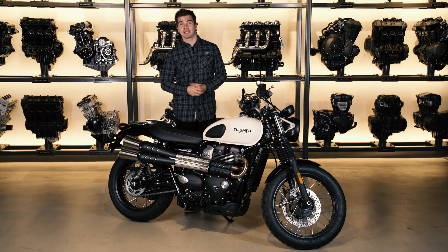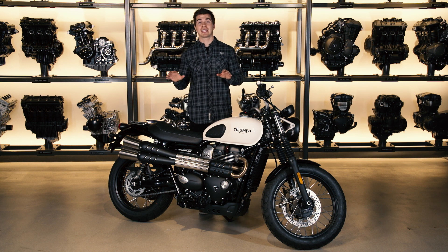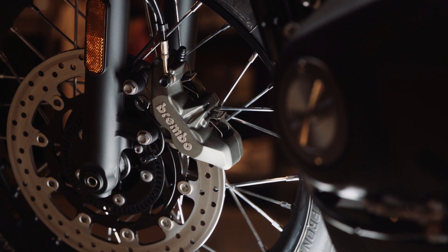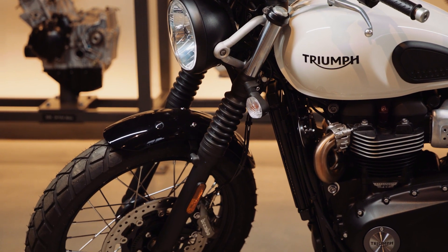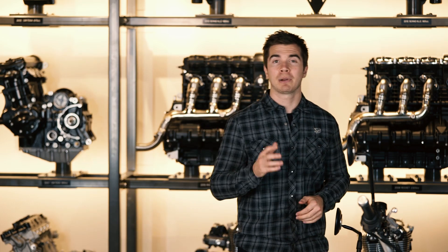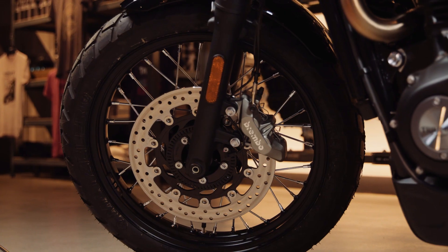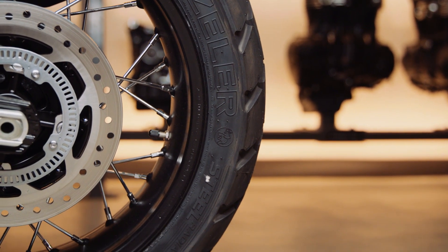Next we have a step up in specification for a notable improvement to the already very capable ride. This comes from a new Brembo four piston front caliper for better braking performance and new higher spec cartridge forks with 120mm travel — both features coming on top of its current high standard setup, which includes dynamic Scrambler ergonomics and intuitive handling, wide handlebars, a 19 inch front wheel, dual purpose Metzler Tourance tires, and the accessible low seat height.